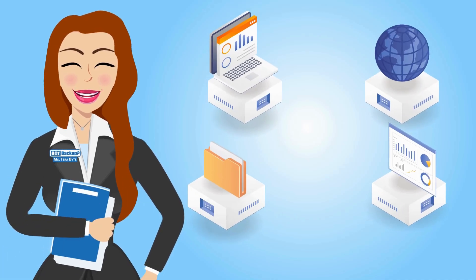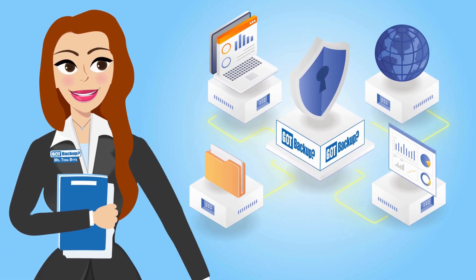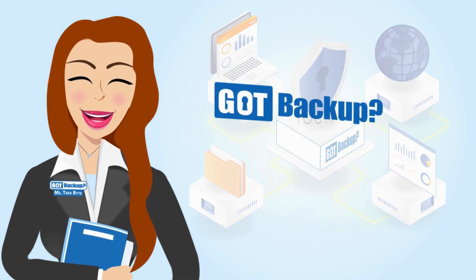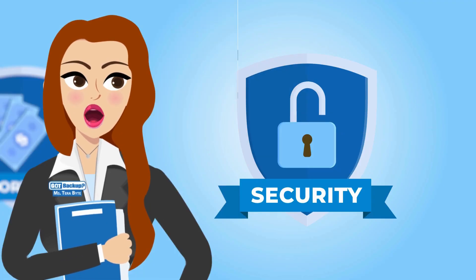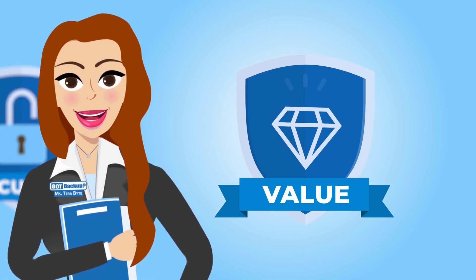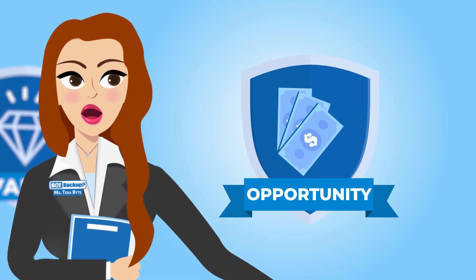In today's digital age, your data is your most valuable asset. That's why GotBackup is your ultimate all-in-one cloud backup service that prioritizes your security, offers an unbeatable value, and unlocks exciting opportunities.